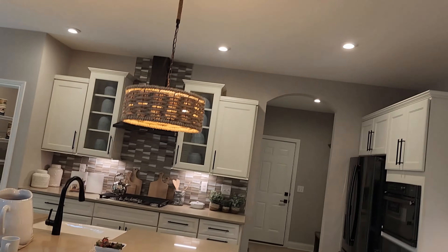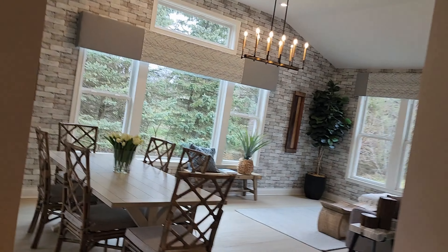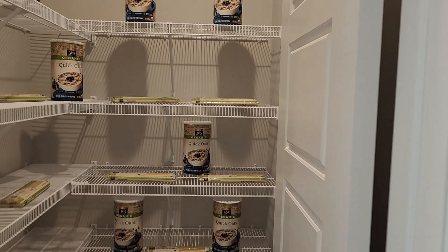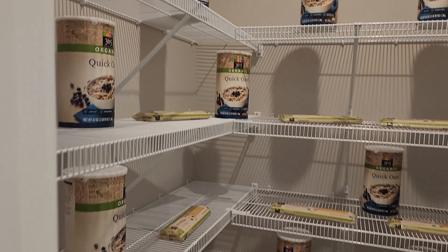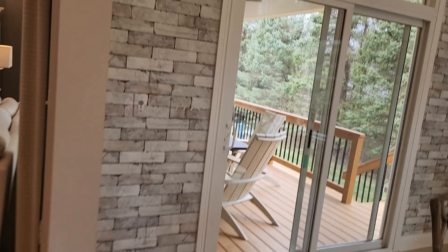There's a huge island in the kitchen with two lights above it, which is really nice. Over here they have the pantry, which is a nice size — not huge, but a nice size pantry. And again, this would all change. You can change the layout so you can get a first floor owner's suite and a first floor guest suite, which would be around the corner over here.